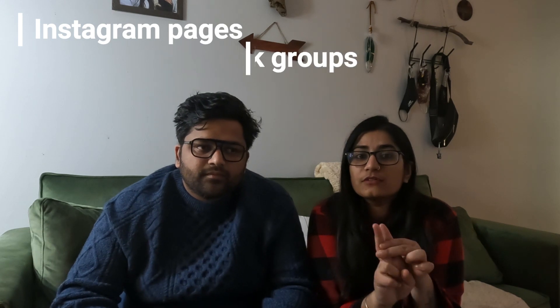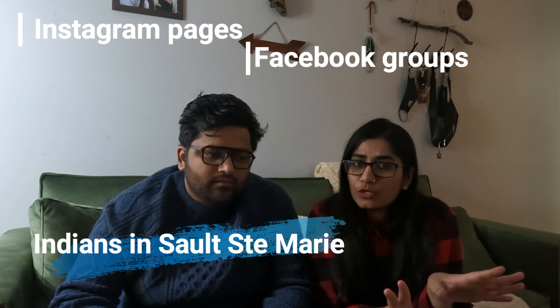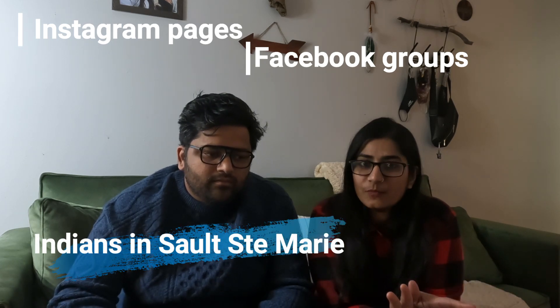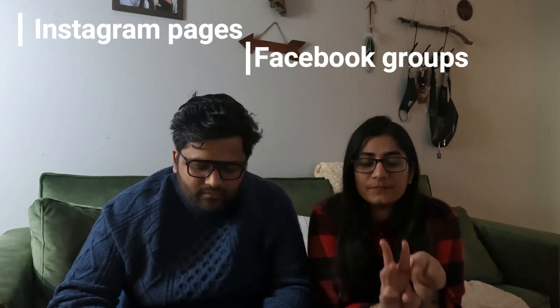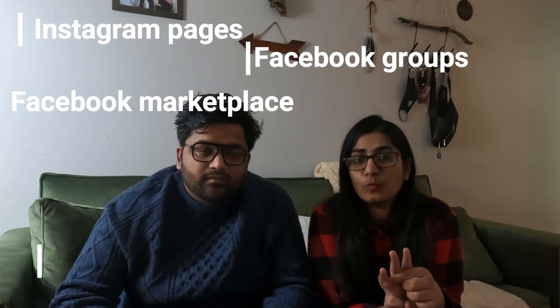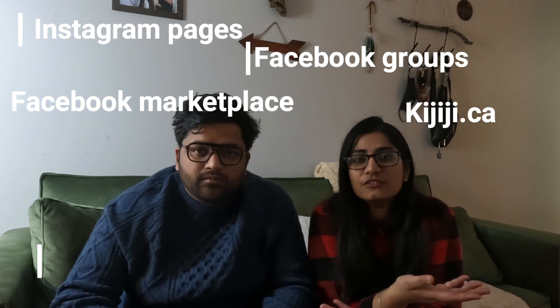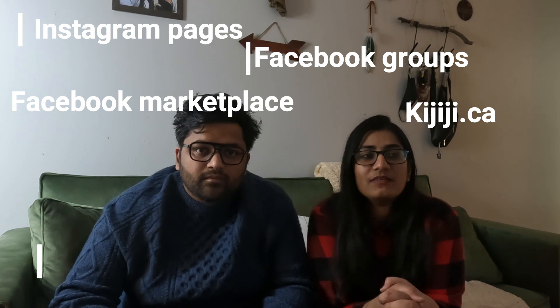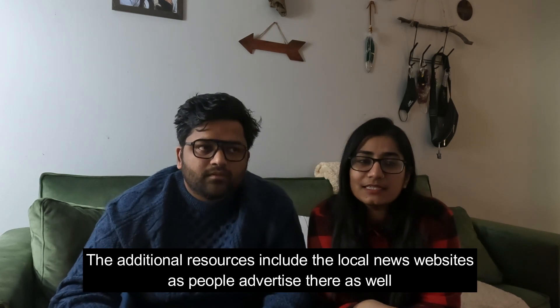Second, you have certain Facebook groups — including our group 'Indians in Sault Ste Marie' with around 2000 members where people are very helpful. There are a few other Facebook groups too which we will mention below. Third is Facebook Marketplace where you will find many accommodation options. And fourth is Kijiji. Additionally, news websites like Sault Today also advertise rentals.